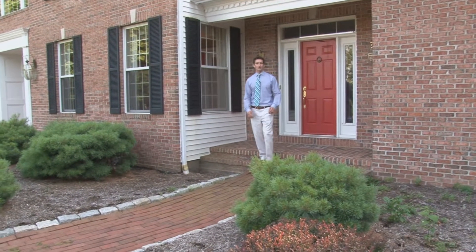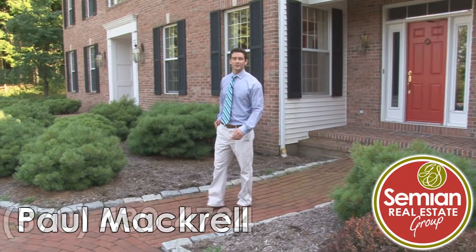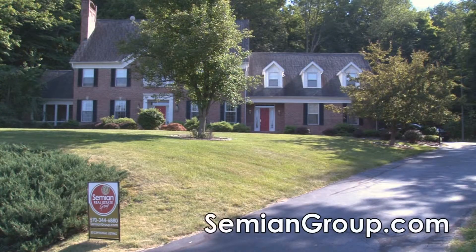I'd love to take you on a tour of this stately home. So call me, Simeon Real Estate Group Realtor Paul Macro, at 570-430-4734, or visit our website at simeongroup.com.